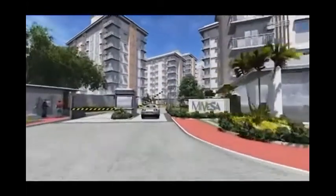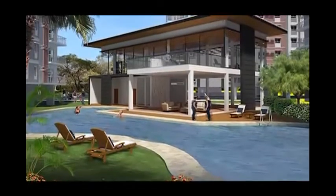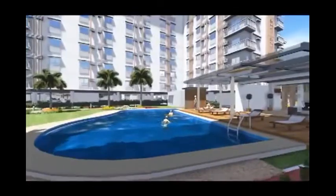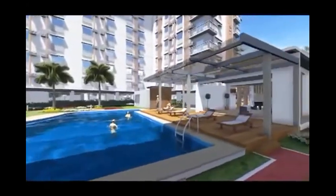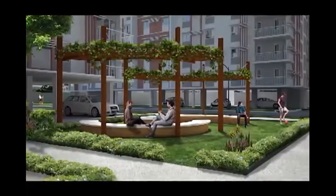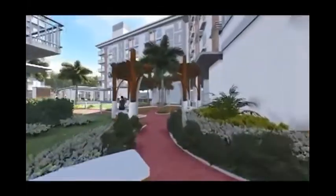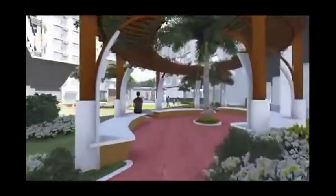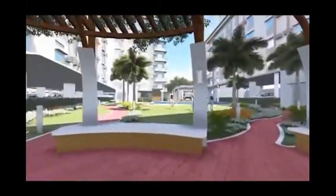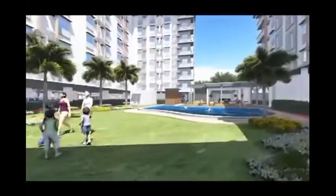Enjoy all the comforts of home with Mivesa's first-class amenities, such as a multi-level clubhouse with swimming pool, gym and lounge area, phase one pavilion with swimming pool, meditation garden, retail arcade, and Wi-Fi hotspots in amenity areas. Pocket parks at each tower block, pedestrian walkways and jogging paths, evenly distributed throughout the area, are ideal for neighborhood building, family bonding, and healthy living.